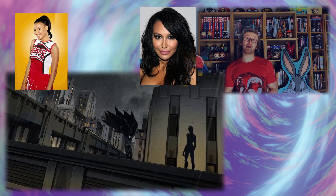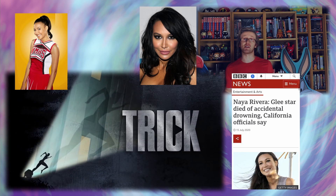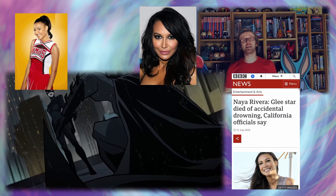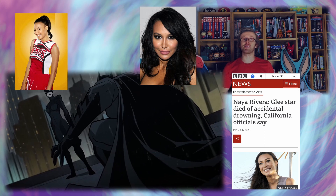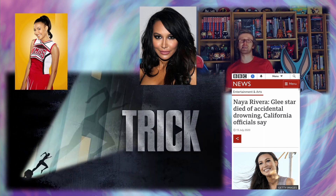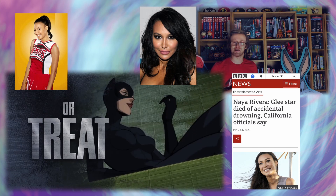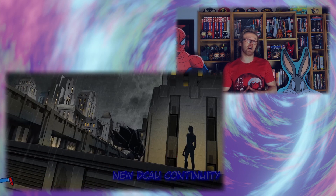Catwoman in this film is being voiced by Naya Rivera, probably best known for playing Santana on Glee, in what will be a posthumous performance as she sadly passed away last year. From the clips I've seen, she sounds great as Catwoman. It is a little bittersweet — yes we finally get to see her play the character, but it's sad to think she'll never be playing this character again, in what is possibly going to be the first of many films in a series.